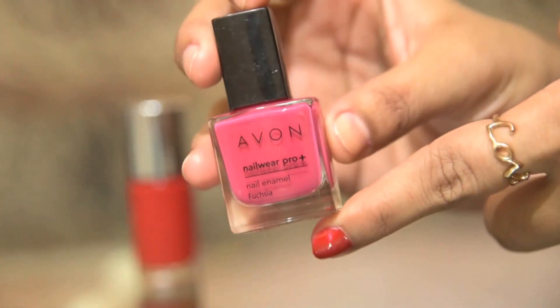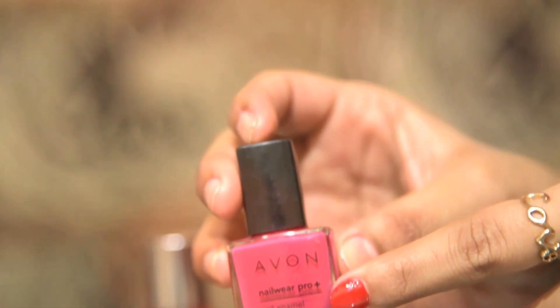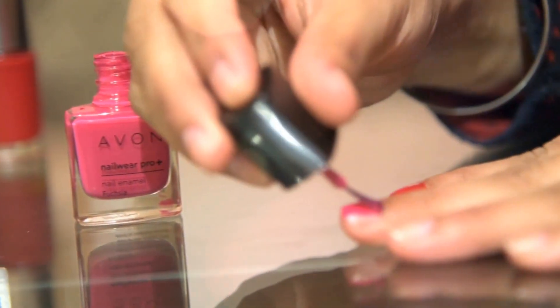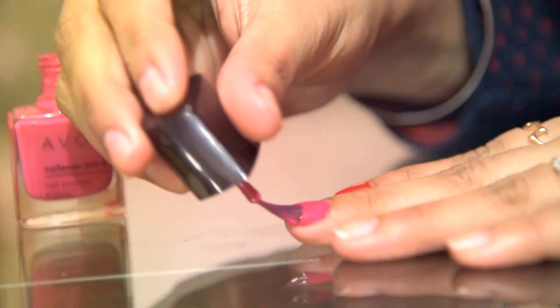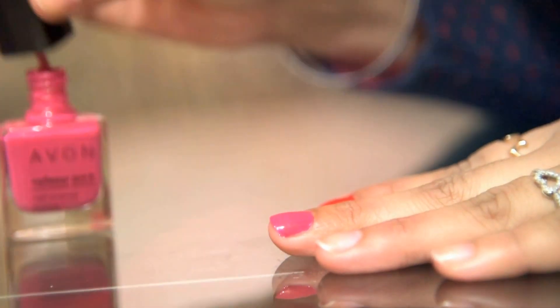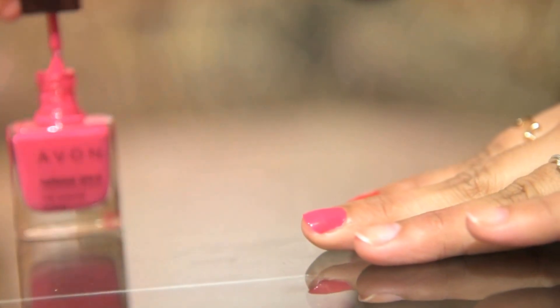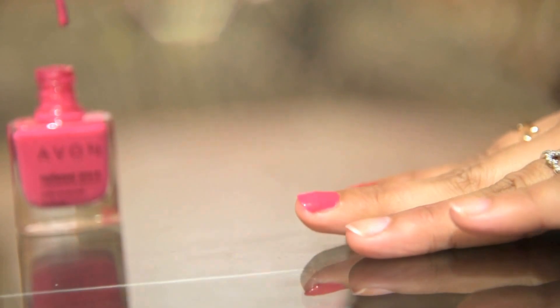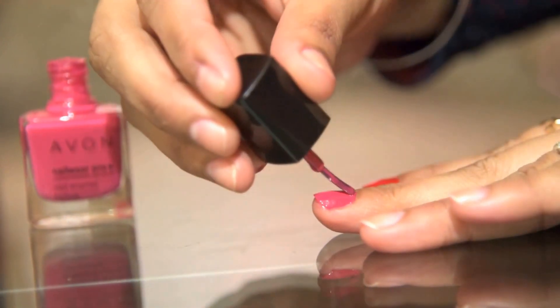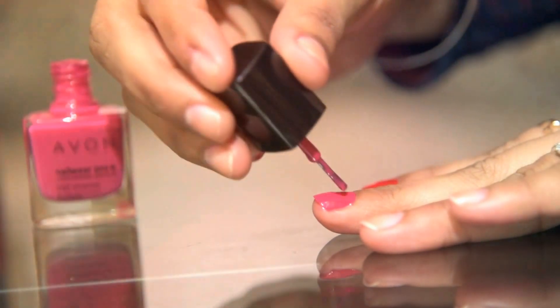Now coming to Everne nail paint in the shade Fuchsia. The bottle contains 8ml of product. It's a gorgeous, hot pink kind of color which looks outstanding in traditional wear. Although it looks perfect with all outfits, I personally love this nail shade with Indian outfits more.